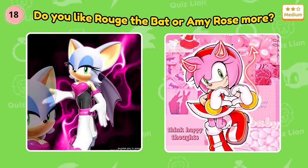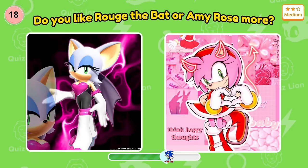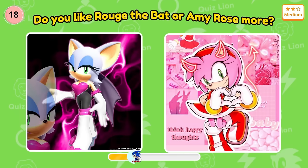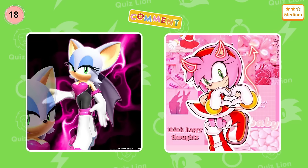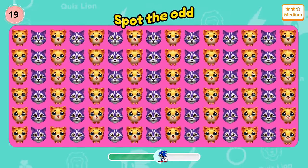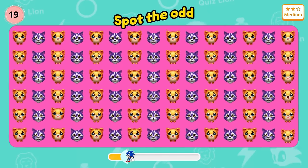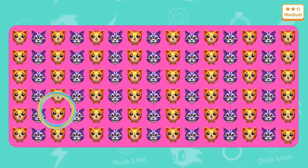Do you like Rouge the Bat or Amy Rose more? Please comment on the video. Question 19: Let's warm up with the cats. There is a cat hiding its paw.